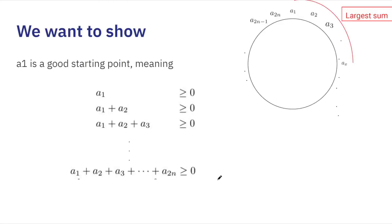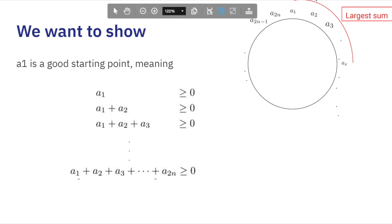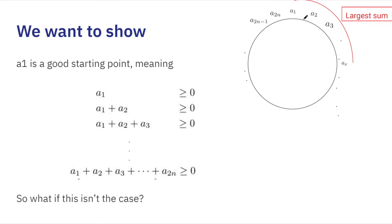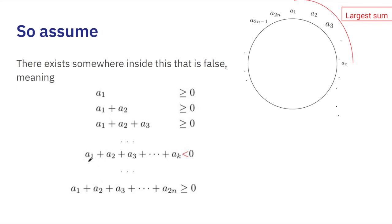We use proof by contradiction. Suppose not all sequences starting from a1 are non-negative. Then there must be at least one sequence from a1 that has a negative sum — otherwise we're already done. So suppose there exists a k such that a1 + a2 + ... + ak < 0.